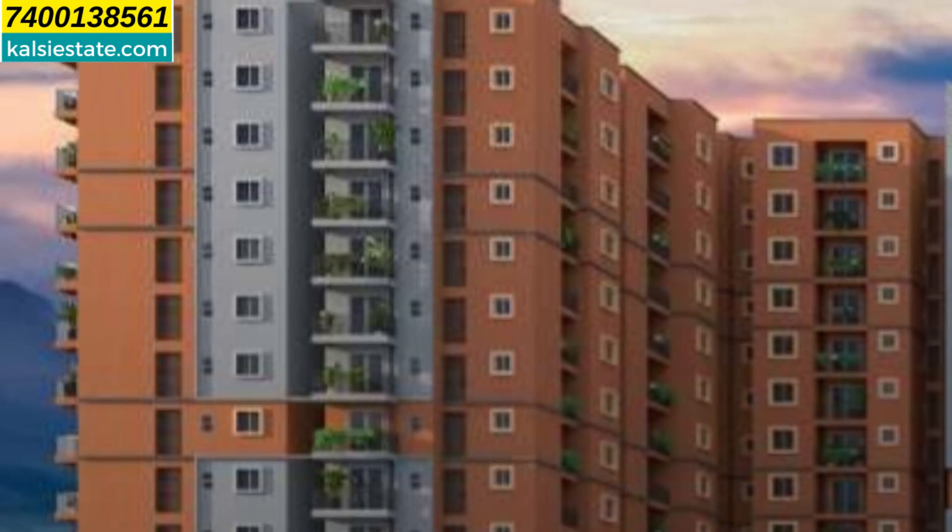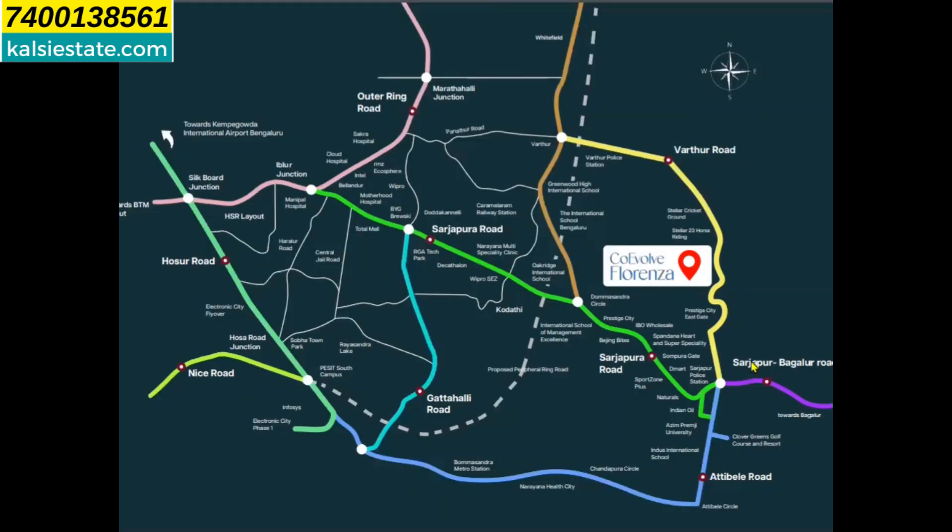All the flats are with balcony. When you see the location map, this is Coeval Florenza. Sarjapur Road is three and a half kilometers from this project, and closer to this project is Prestige City.